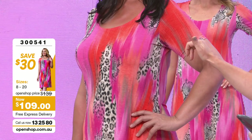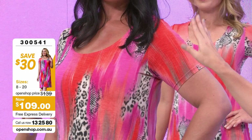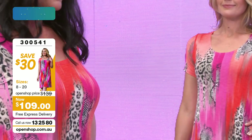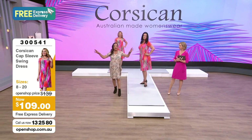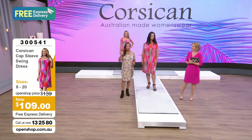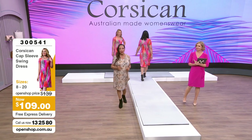We've got a slightly longer cap sleeve covering the top part of the arm, with a nice scoop neckline. Size 14 is about to go, as is size 10. They seem to be the popular sizes this hour. You can email in live at openshop.com.au.